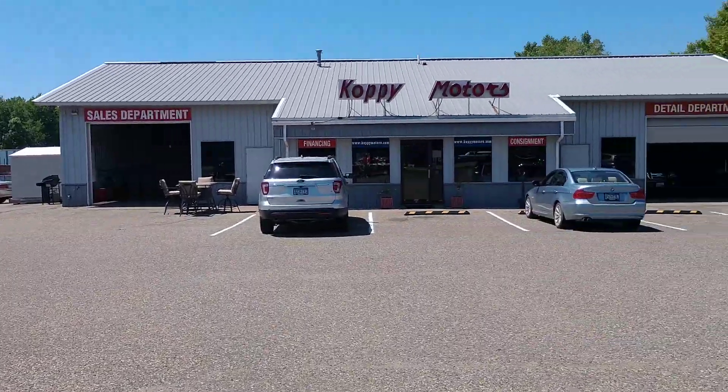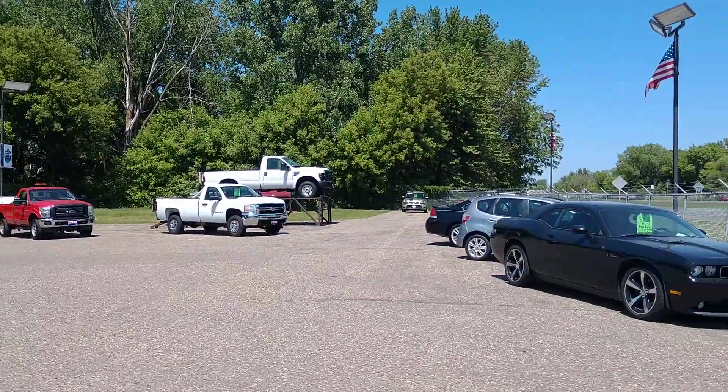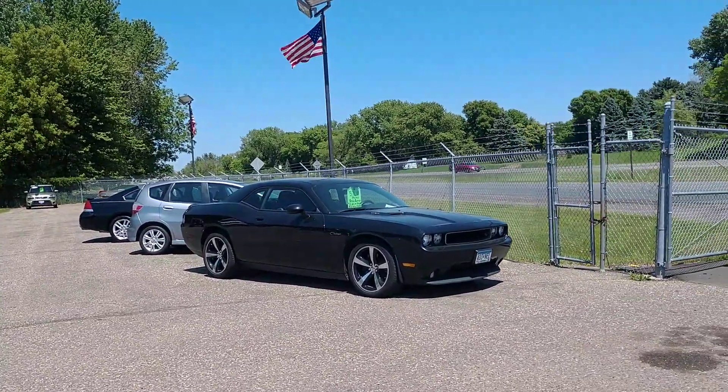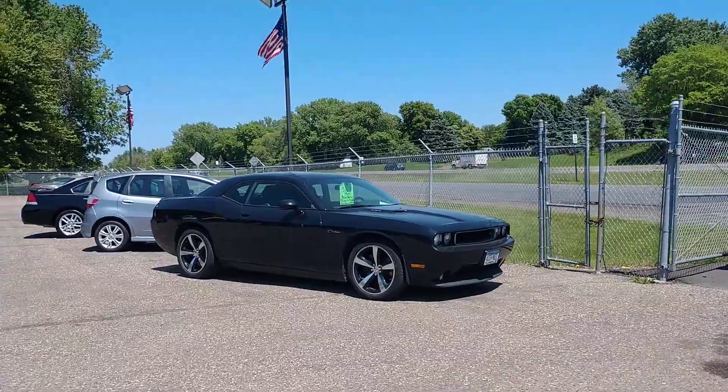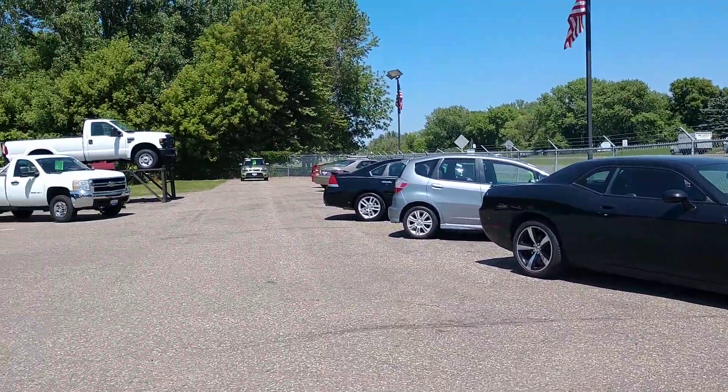Gina and I actually bought a car from them in the last couple of weeks. Could not be happier — it was just a wonderful experience. They sell used cars, and it's amazing how much you can get a used car for versus these new ones.